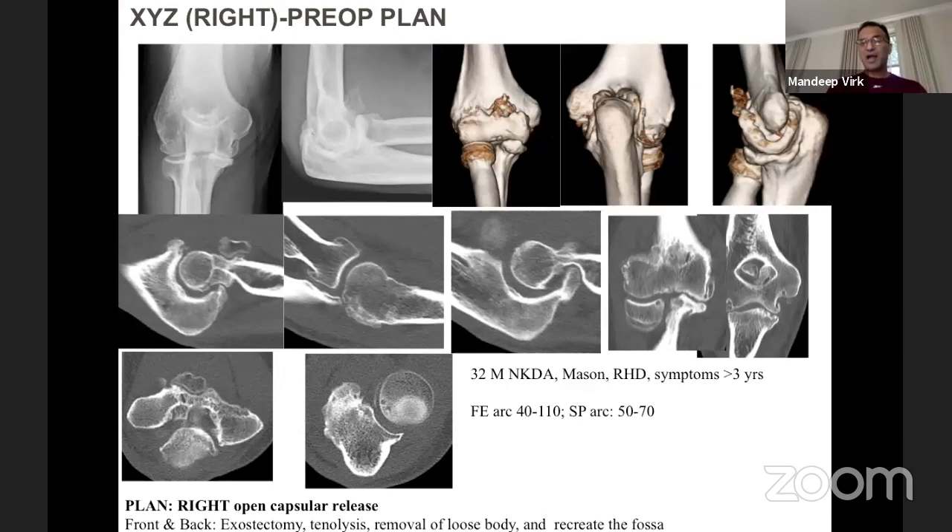This is what my typical preoperative plan sheet looks like in the operating room. I will have AP and lateral views, then three-dimensional CT images from front, back, and sides. I am noting cuts at the ulnohumeral level, radiocapitellar level, a coronal view, an axial view for the superior radioulnar joint, and an axial view at the distal humerus. I look for coronoid osteophytes, olecranon osteophytes, and obliteration of the olecranon, coronoid, and radial fossae. Knowing this pathology upfront is very helpful for intraoperative planning.